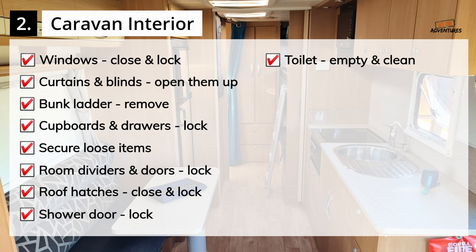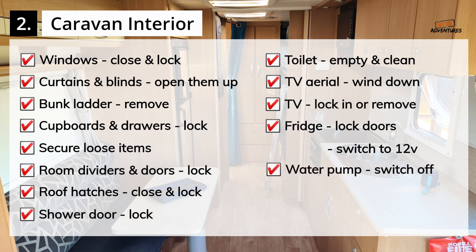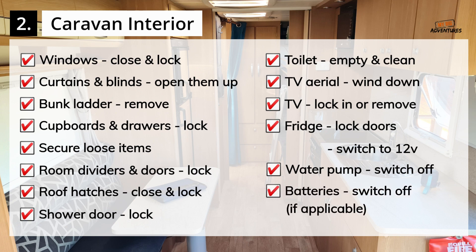Empty and clean the toilet. Wind down the TV aerial. Lock the TV into its bracket, or remove it and lay it on the bed for travel. Lock the fridge and freezer doors closed. Switch the fridge to 12V if it doesn't automatically switch over itself. Switch off the 12V water pump. Switch off the batteries if applicable.